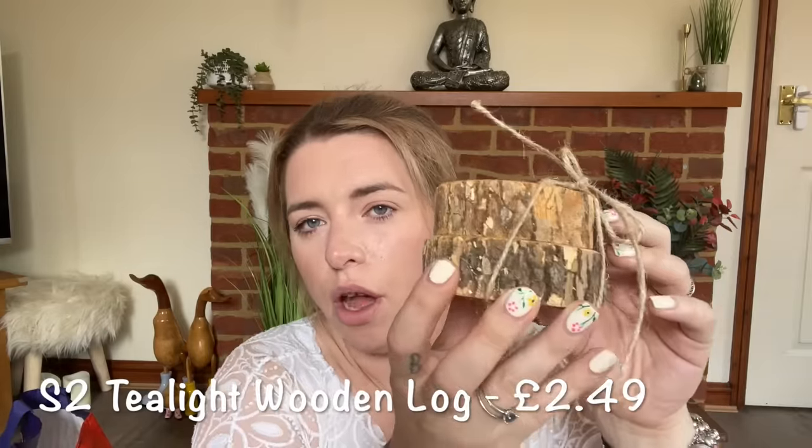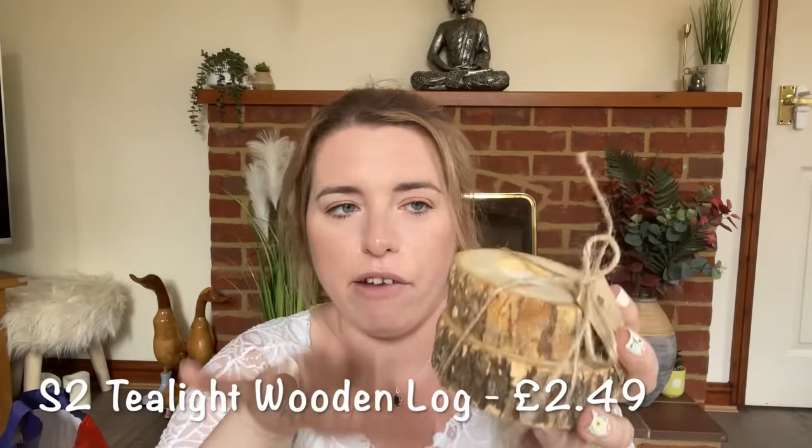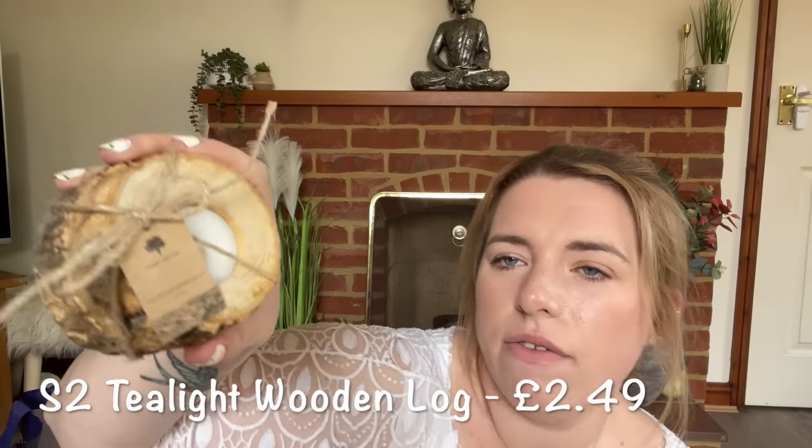Then I bought some tea light wooden logs — very descriptive because that is what they are. You get a set of two and they've already got their tea lights in them. I bought some from Amazon a few years ago and the tea lights just don't fit in them, so I'm hoping these will work since they already come with tea lights. I thought they were really cute and they'll go collectively with my Amazon ones.